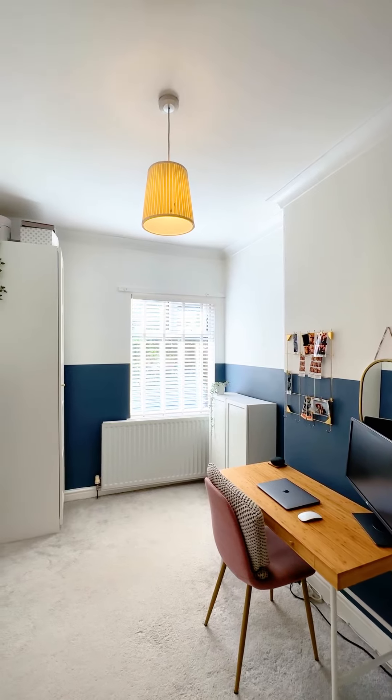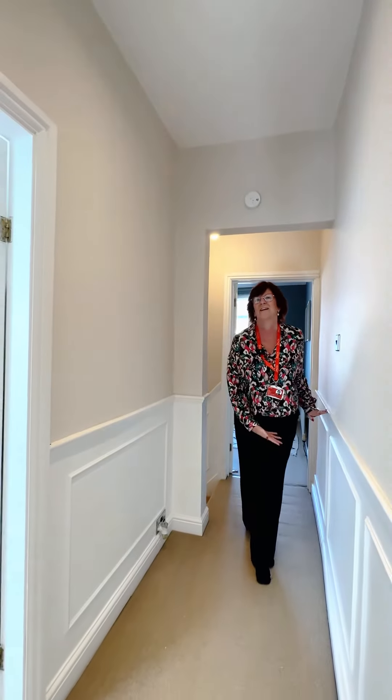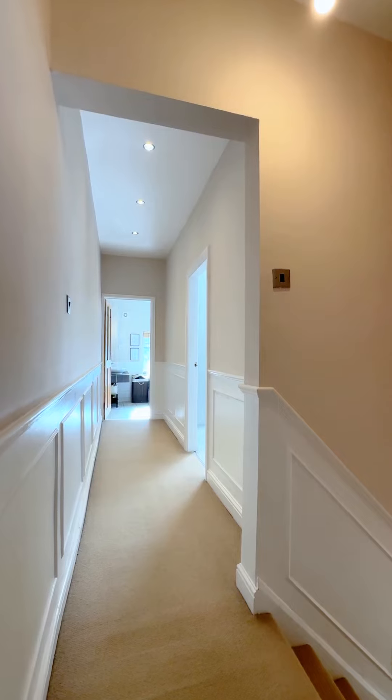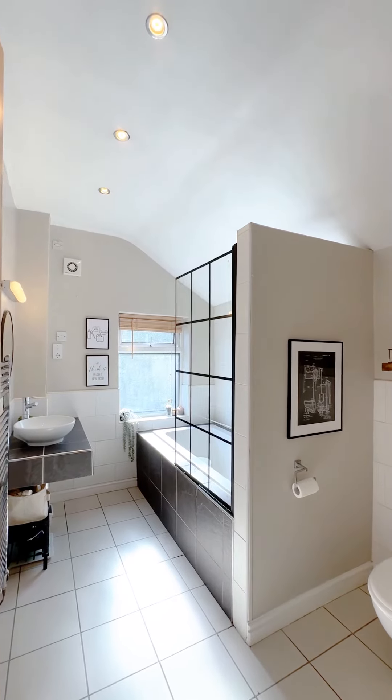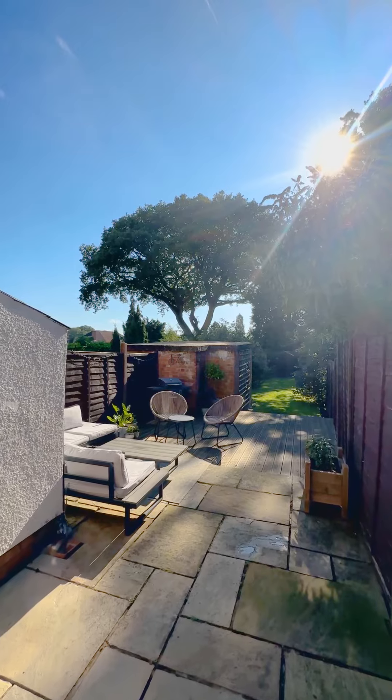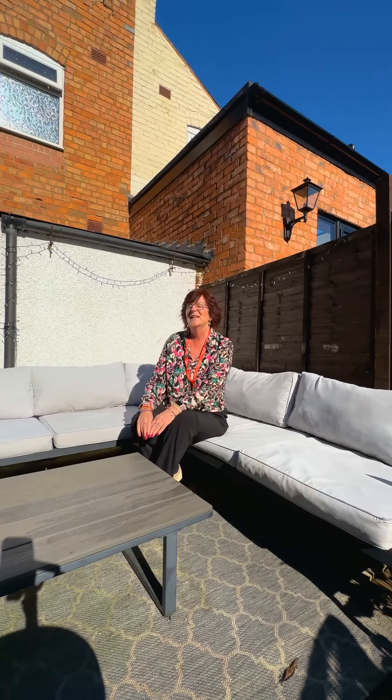To the upstairs of the property there are two really good sized bedrooms absolutely filled with natural light, and I have to say just look at this panelling on the landing area. As you come through the landing you enter into the family bathroom to the end, with bath and overhead shower.